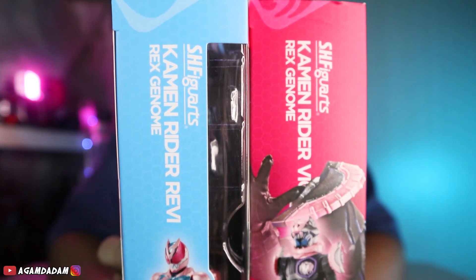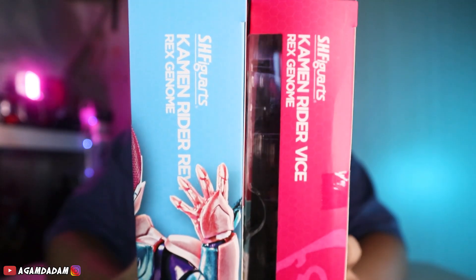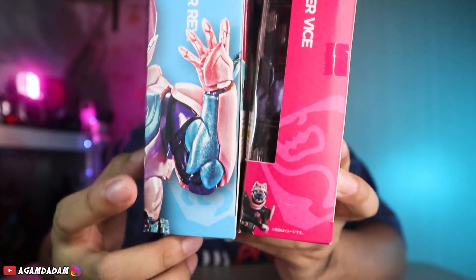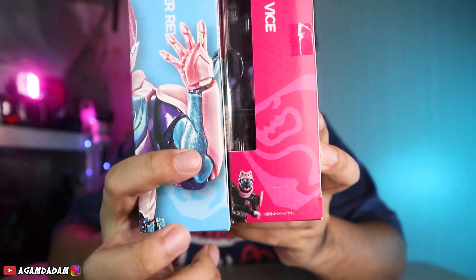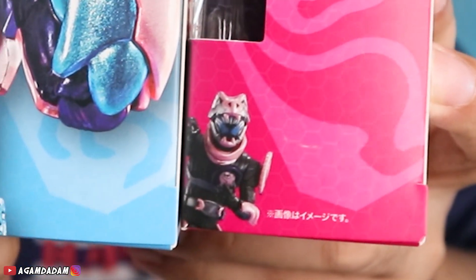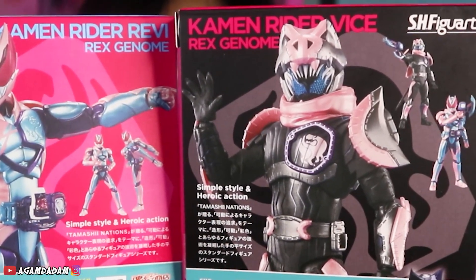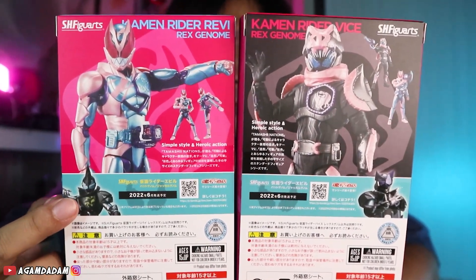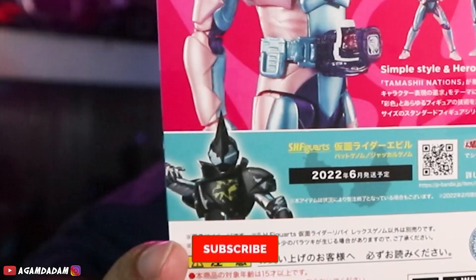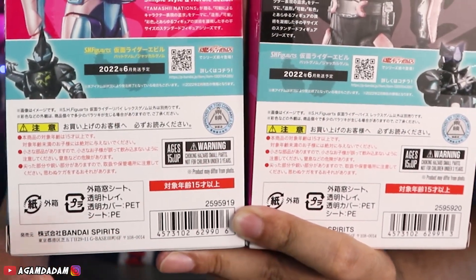Di sisi samping ada logo S.I. Figuarts, nama karakternya, terus ada foto figure yang diposekan. Another side juga sama, yang membedakan kalau si Vice-nya ada tembusan desain dari depan, kalau Revice-nya lagi ngintip seperti ini. Di bagian belakang ada beberapa foto figure yang sudah diposekan, terus ada upcoming produk-nya. Dibocorin ada produk berikutnya, Kamen Rider Evil. Bagian bawahnya ada logo Warning, Toy Company.